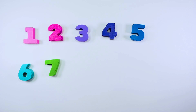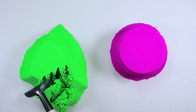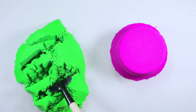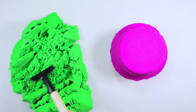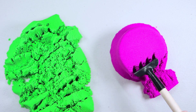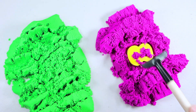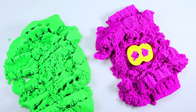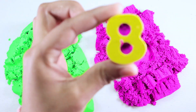Let's find our next number. We have green and pink sand. Let's dig it. Is there anything in the green sand? I can't see anything. Let's try the pink one. I can see something yellow. It is number eight.